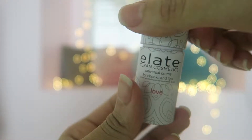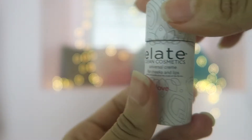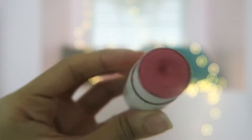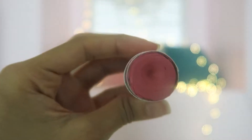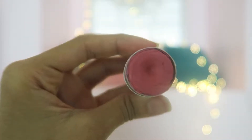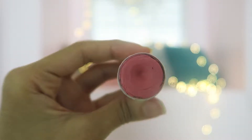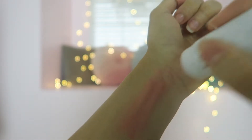The next item is an Elate Clean Cosmetics universal cream for lips and cheeks. It's in the color Love and it's a rosy, really neutral type of color especially made for the lips and cheeks. When applying it on the cheeks, you want to put as little as you can because it's really noticeable and you just want to keep the natural look.